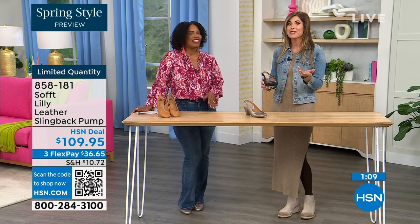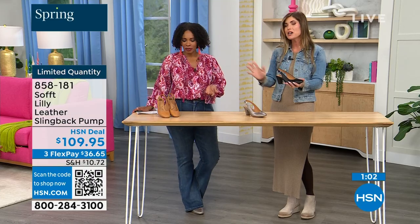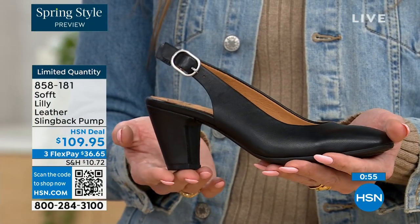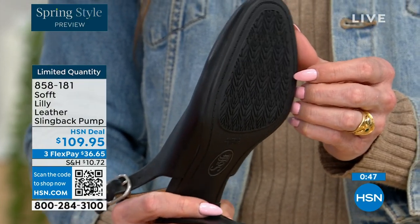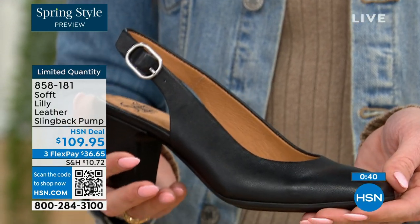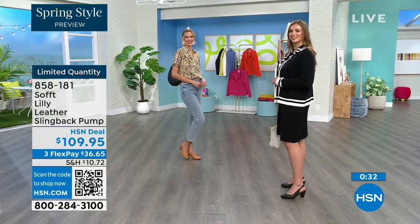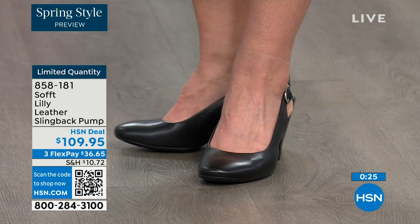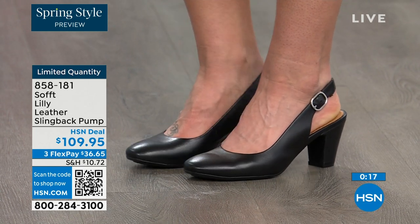Sometimes it takes longer to buckle your shoes than it does to get dressed — but we've got you covered. Once you have set it to you, you slip your foot in and you're good to go. You don't have to keep undoing and readjusting. You have that tapered heel which adds to the comfort. These still have that traction — with dressier heels they have zero traction, and in some restaurants the floor can be so slick. But we still have the traction on the bottom of these. Our quantity is very limited — 858-181 is the item number to get those home.